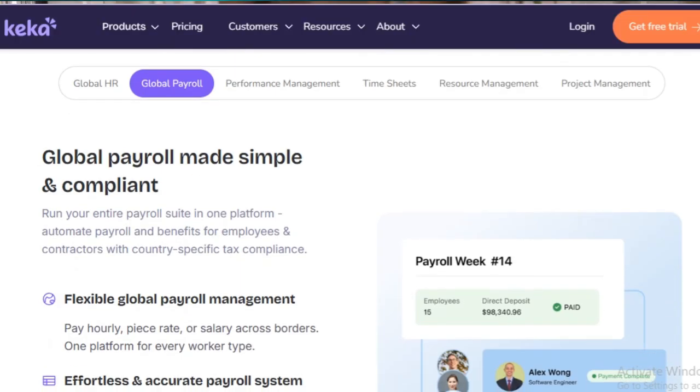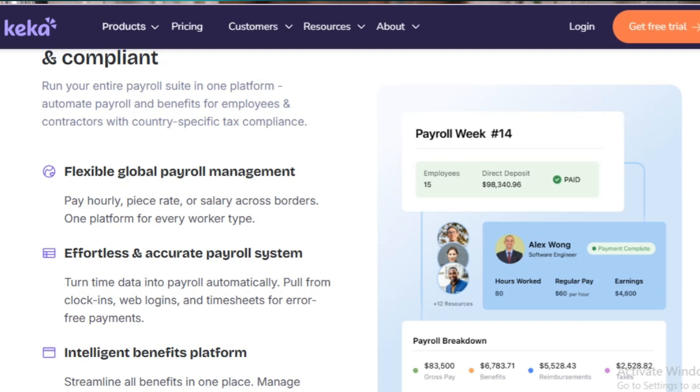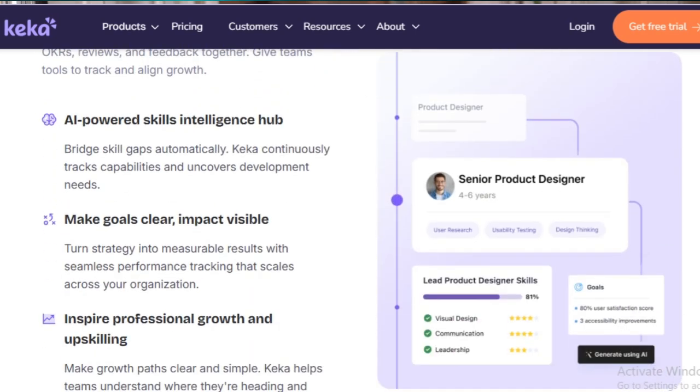Keka aims to reduce the manual workload of HR departments by offering an intuitive platform that brings together all core HR functions in one place. Its payroll processing feature automates salary calculations, tax deductions, and ensures compliance with local labor laws. But is it worth your money? Let's dive in.